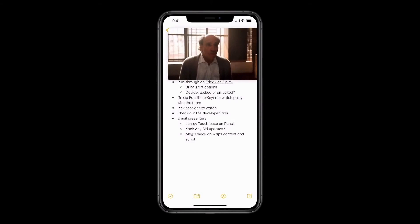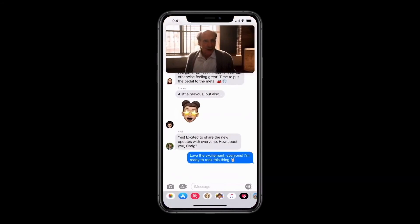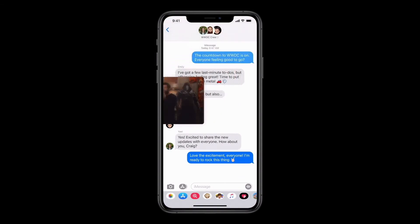If I want to make it bigger, I can even pinch to zoom. And as I move between applications, it stays with me. And what's cool is I can also swipe it to the side and the audio keeps playing when it's off screen.